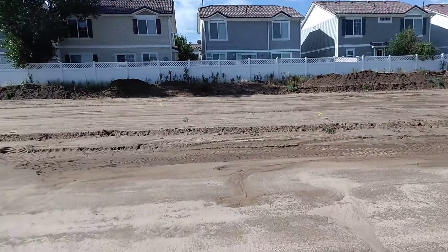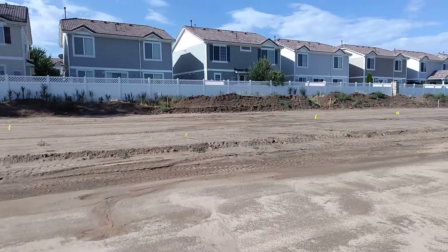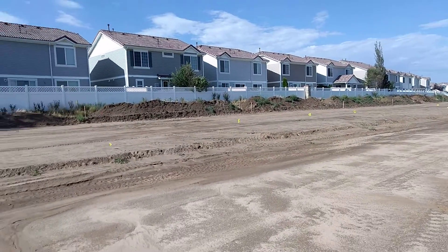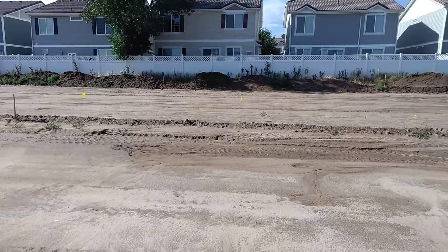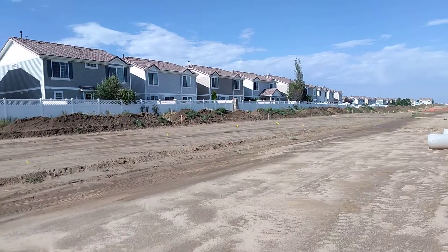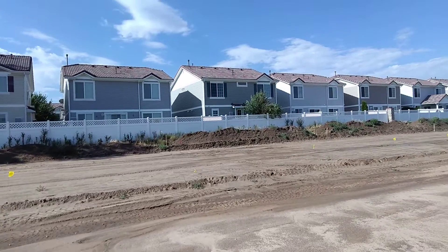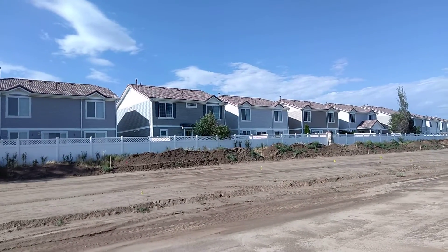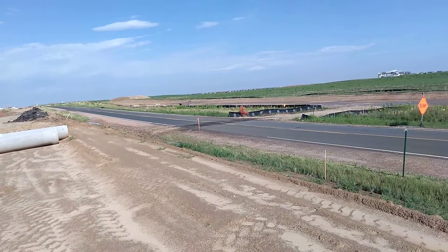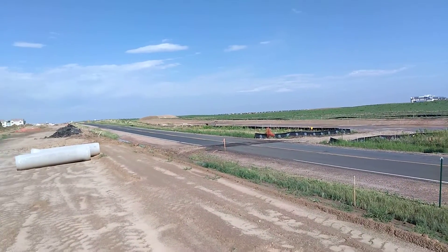It looks like they're building 56 up here to the edge of the houses, maybe a little closer. I don't know if that's going to be an easement, gardening, or right up to their doorstep, but basically they're winding it on this side. It looks like this might be the road. There's the old road — it's closed off.